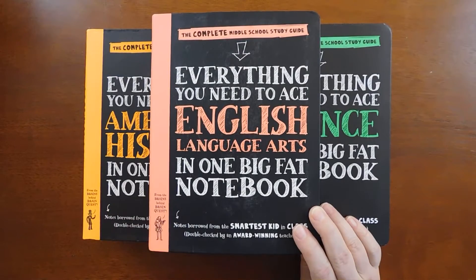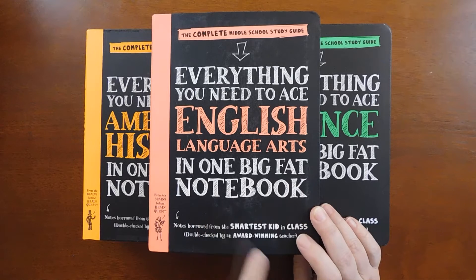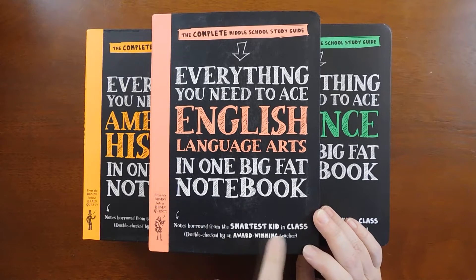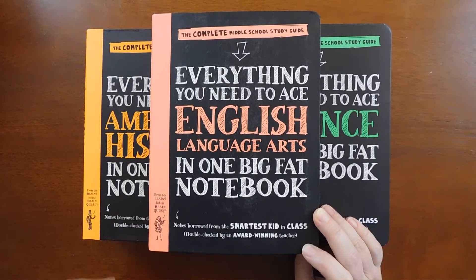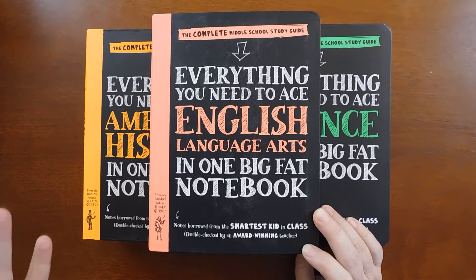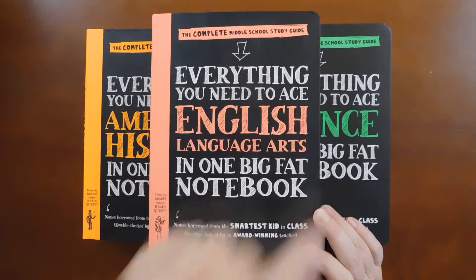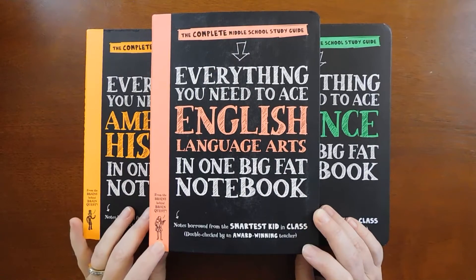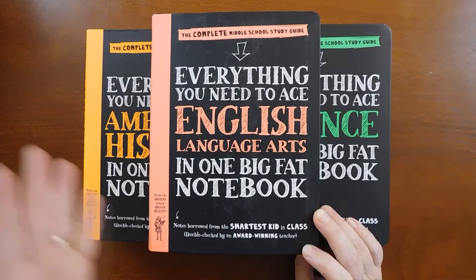So this is the Complete Middle School Study Guide, Everything You Need to Ace — this one's English Language Arts — in One Big Fat Notebook. It says it's the notes borrowed from the smartest kid in class and double-checked by an award-winning teacher. I'm going to be honest, these have been on my wish list for two years. I think I paid between eight and ten dollars per book. I finally gave myself permission to get these.